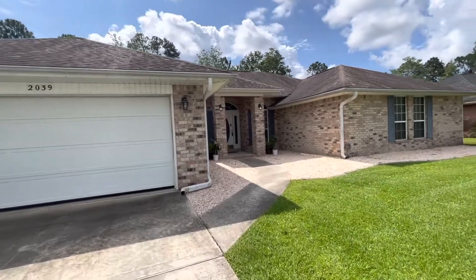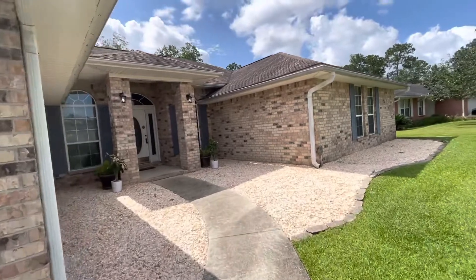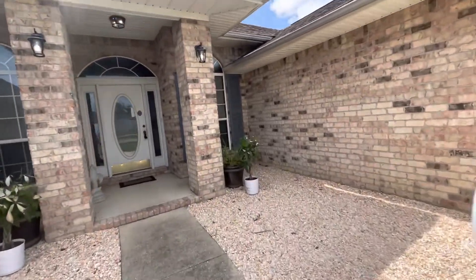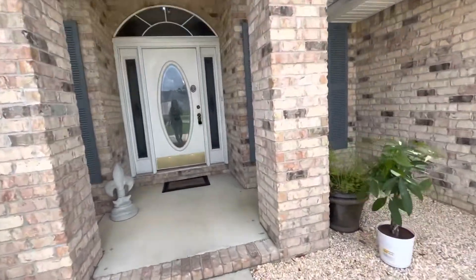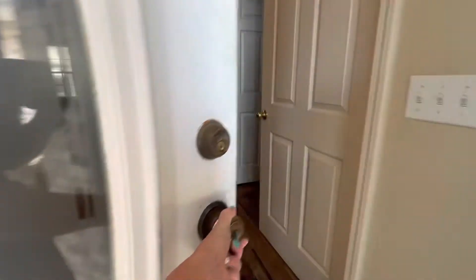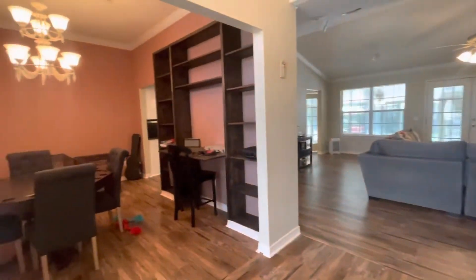Welcome to 2039 Joshua Drive. This is a four-bedroom, two-bath home, just over 2,600 square feet with a pool, for $398,000. We're going to go ahead and take a quick walkthrough tour. We come into the front entryway.